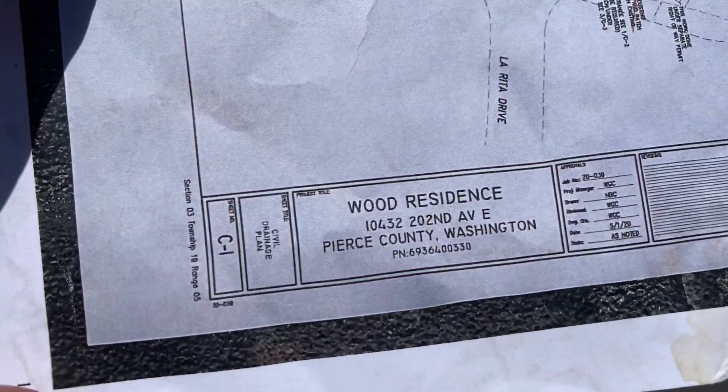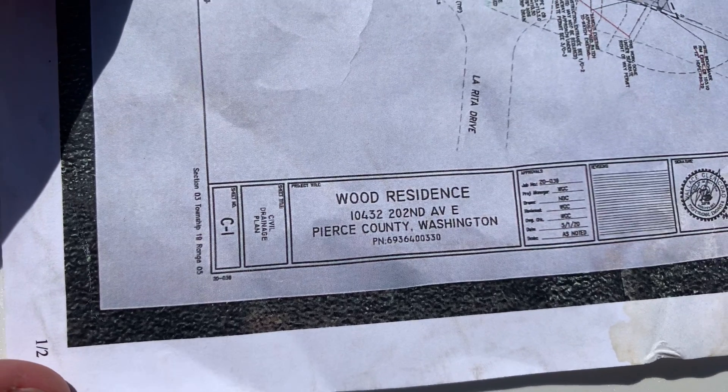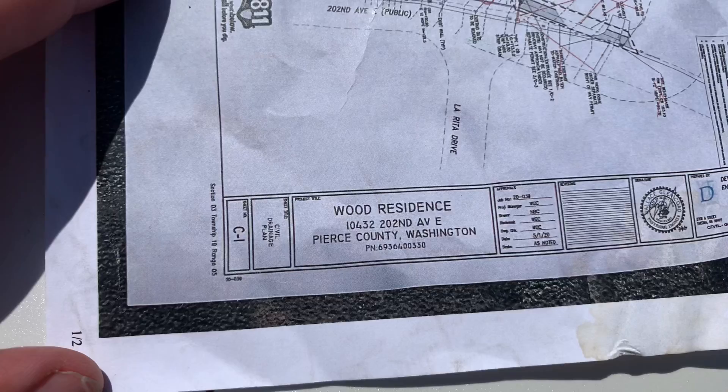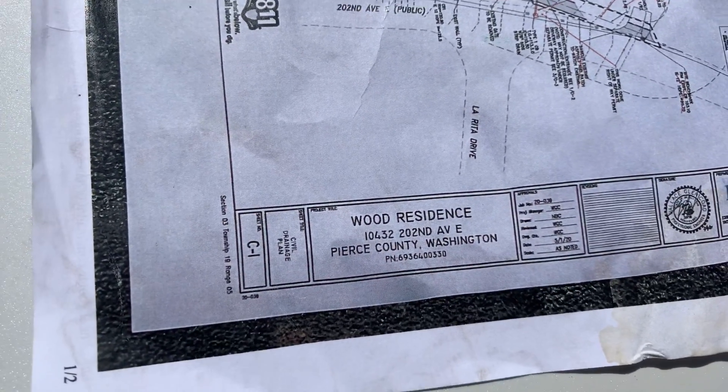We're out here in Bonnie Lake at the Wood Residence. This is an asphalt project in Bonnie Lake. Dan ran into this construction guy, I think in Bonnie Lake or Buckley.